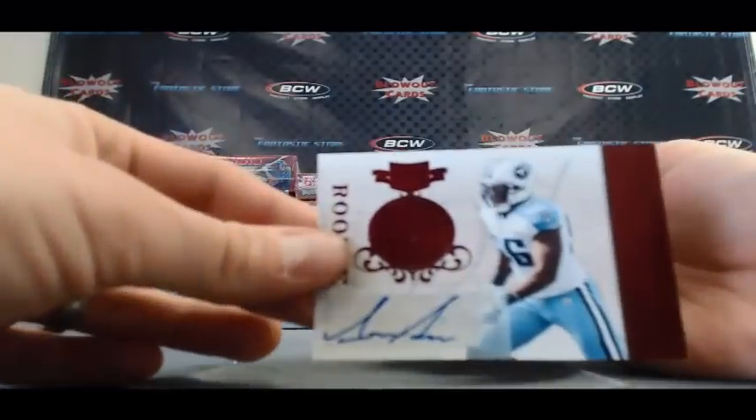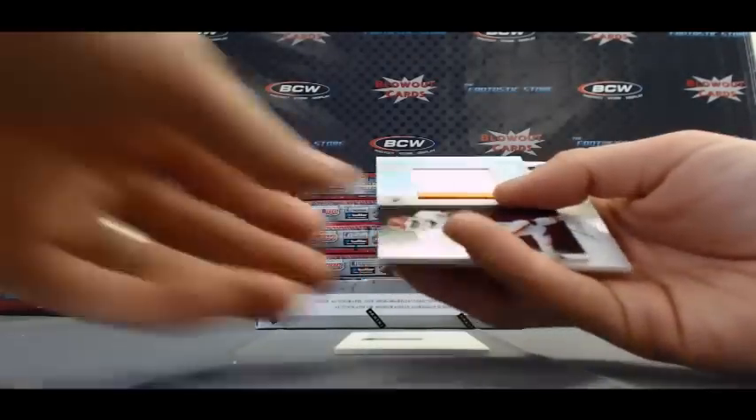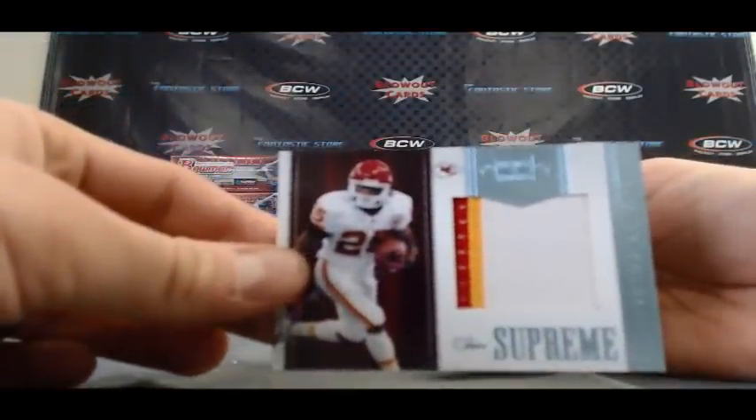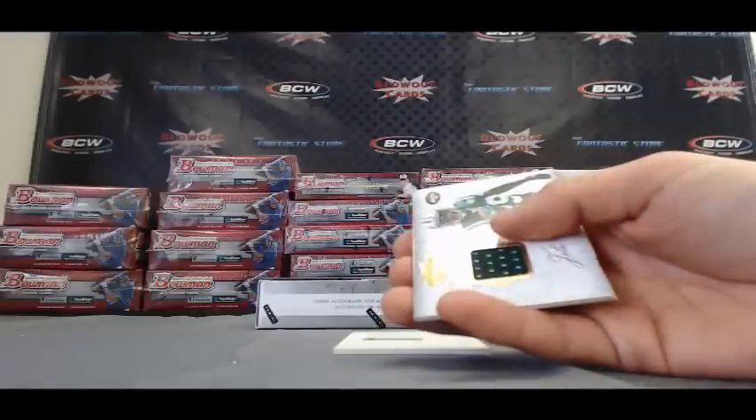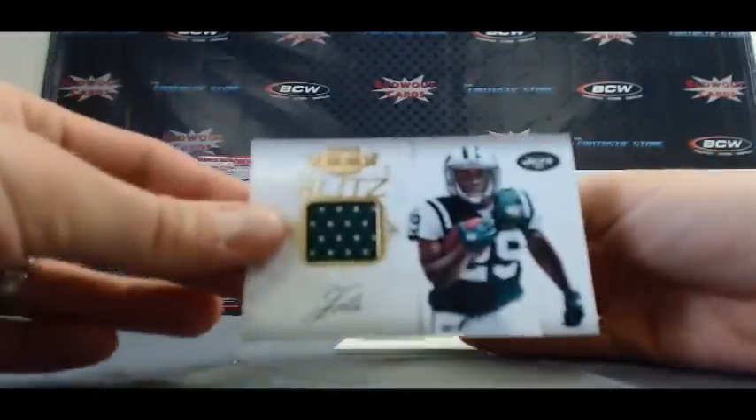We've got an Akeem Ayers rookie signature, that one is 17 of 360. A nice jumbo patch here — Jamal Charles, 3 color. That one is 34 of 50. Rookie blitz jersey.